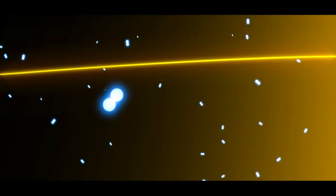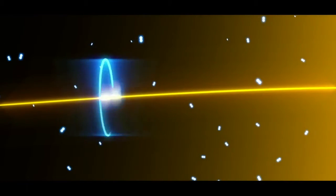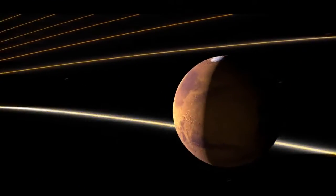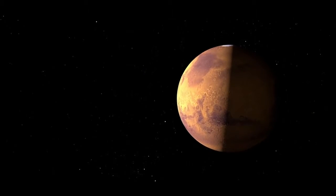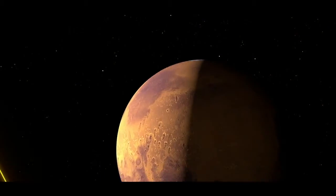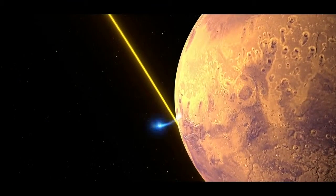Ions by themselves don't do much, but when a magnetic field is nearby, they'll spin around the field. The Sun generates a giant magnetic field that is carried by the solar wind. As the magnetic field sweeps past the planet, some ions will get carried away. Other ions, depending on where they form, won't get carried away, but will hit the top of the atmosphere.